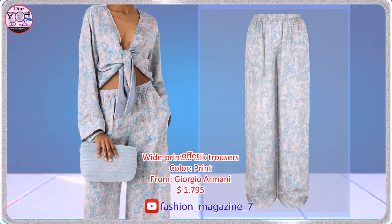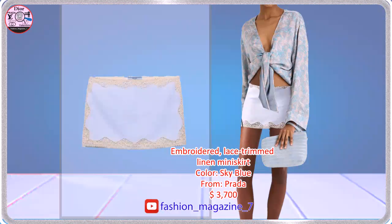These wide-legged trousers made of silk. Embroidered lace-trimmed linen miniskirt.